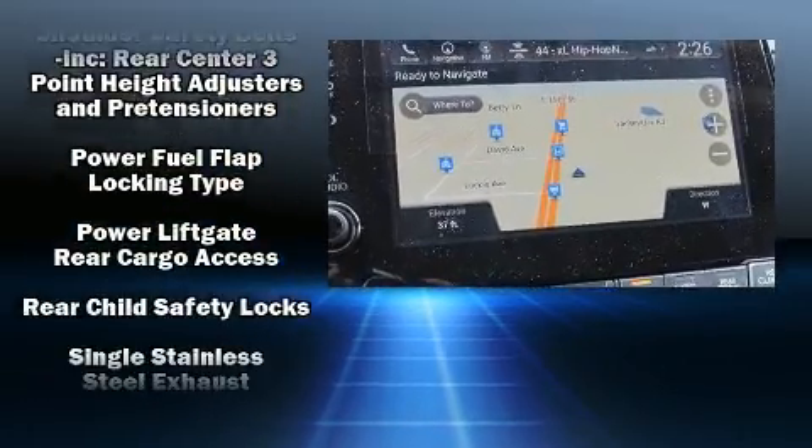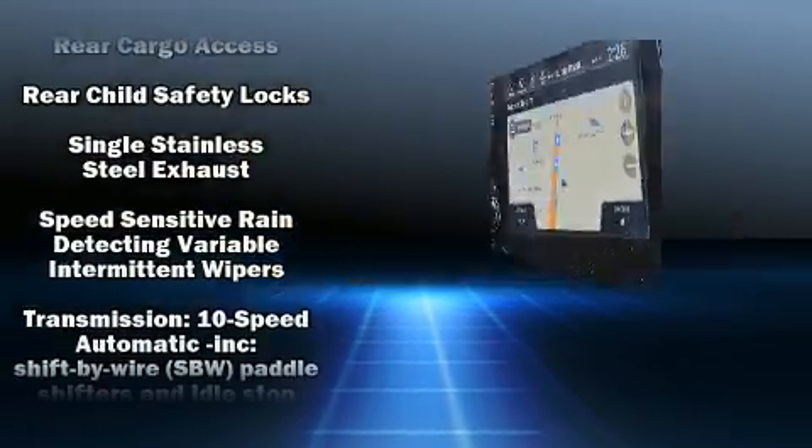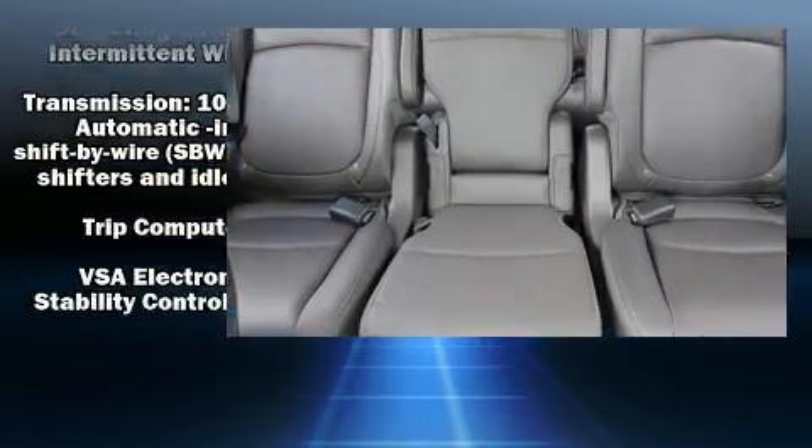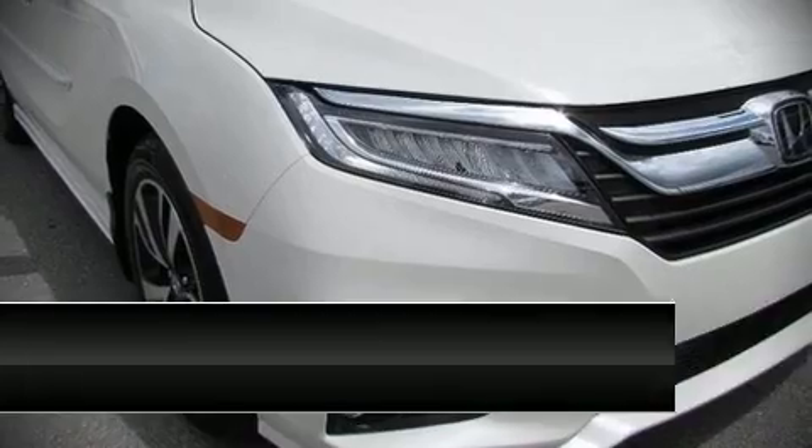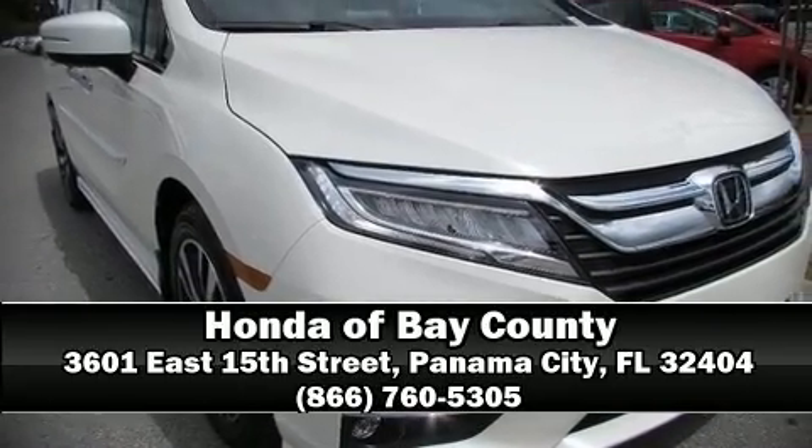Honda ensures the safety and security of its passengers with equipment such as head curtain airbags, an emergency communication system, and four-wheel disc brakes with ABS. Please don't hesitate to give us a call.